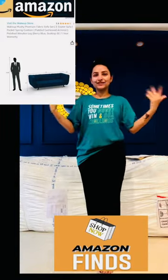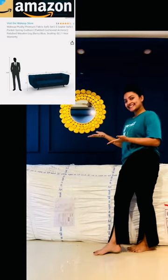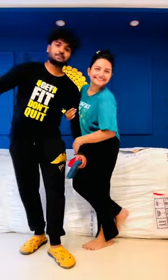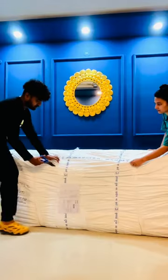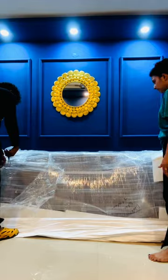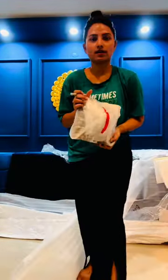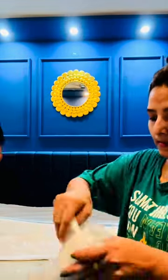Hey guys, welcome back to the channel. As you all know through my vlogs, we owned a house this year. I found this sofa on Amazon — very cheap. My husband is helping me today to open it and show you guys. It was a struggle to open. If you have any queries, please let me know in the comments below.